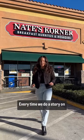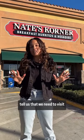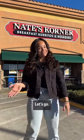Every time we do a story on breakfast burritos in Orange County, hundreds of comments tell us that we need to visit Nate's Corner. So we're here today to finally try them out. Let's go.